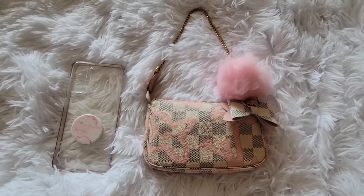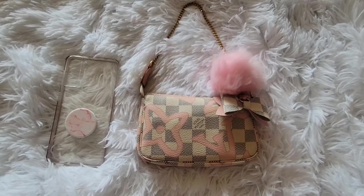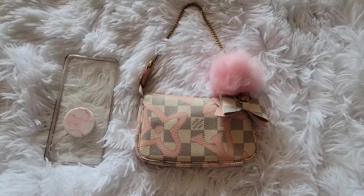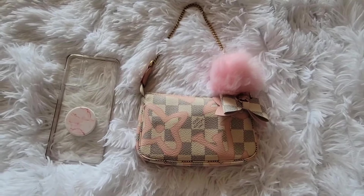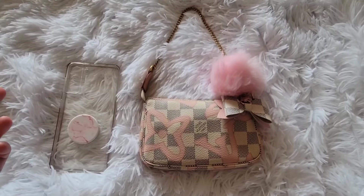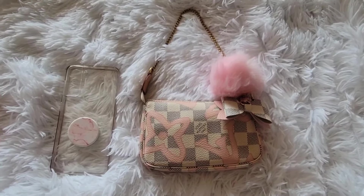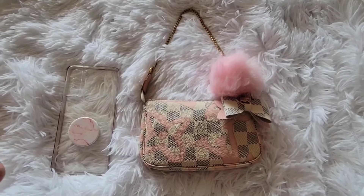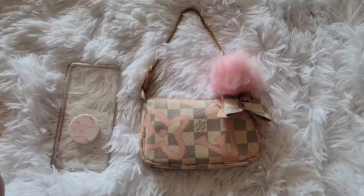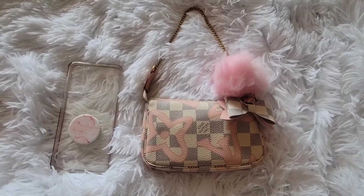Hey loves, welcome back to my channel — if you're new, welcome! My name is Mari. Today's bag is going to be my Louis Vuitton mini pochette in the damier azure print with the Tahitian. I just wanted to show you what I used it for earlier today — my love took me out for lunch, so I just wanted to bring just a few essentials since I was also going to be passenger princess, so I didn't really need to carry any car keys or a whole lot of cards.